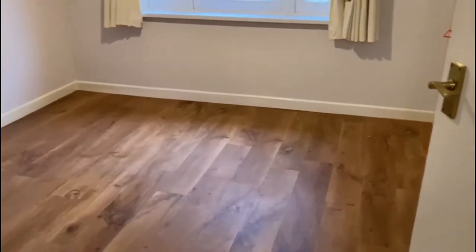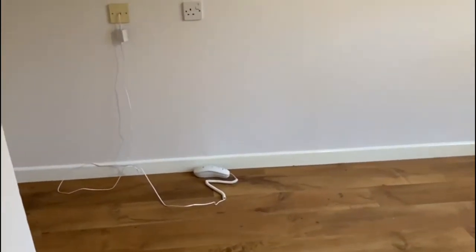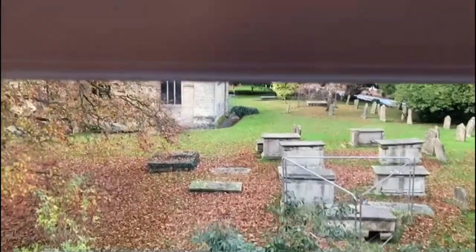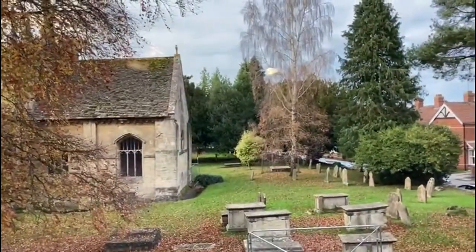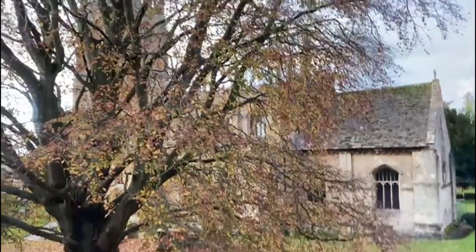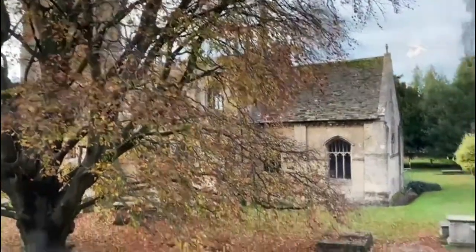Coming through to the main bedroom, you can see there's a really good quality laminated floor. There are double wardrobes with plenty of storage, and I'll just take you over to the view from the window, which on a beautiful day like this is particularly delightful.